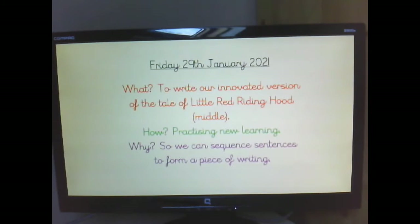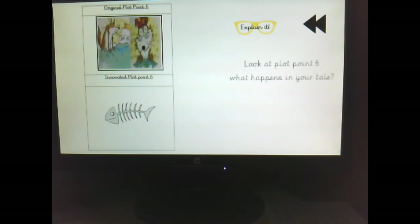It's really important to have our story map from last week that we drew to help us with our writing. So what happens in our innovated plot point six? I would like you to get your story map from last week, what you drew, and look at what happens. Have a little chat with someone next to you about what happens in your innovated plot point six. I'll give you a couple of minutes to do that.